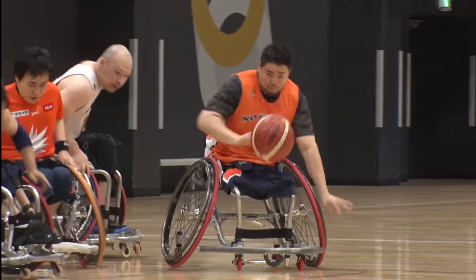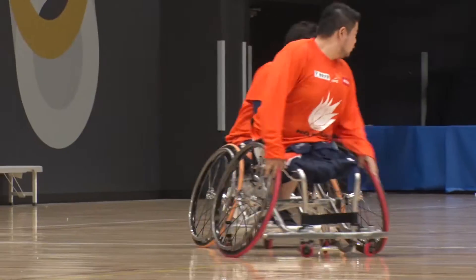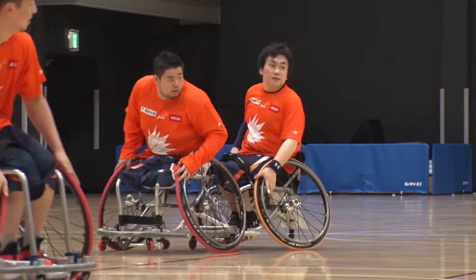In wheelchair basketball, collisions often cause a wheel to lift off the ground. If I bump and a wheel goes airborne, it interrupts the action. When my wheels stay down, I can smoothly continue to the next play — it's much easier to use. The three-part frame is very effective at absorbing shock from such collisions and keeping the wheelchair stable.